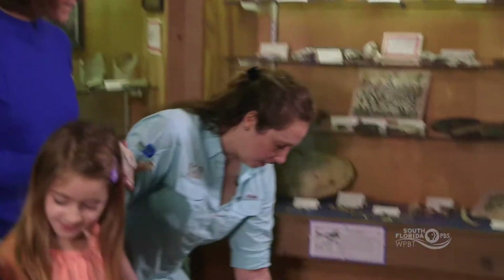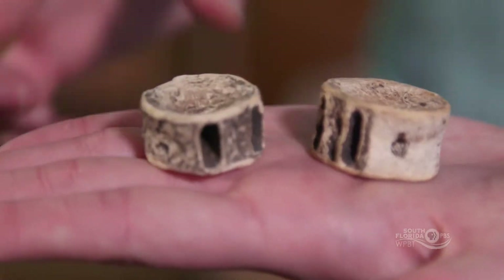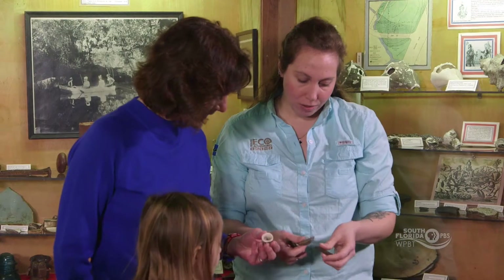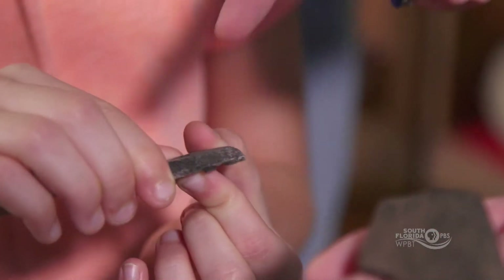We also find other parts of animals. We find shark vertebrae — these were actually used as weights for fishing lines, and you can see one of them has a little hole in it. We also find pottery in our midden site. Pottery is really cool because they actually had to make it — they would find clay and then mold it.